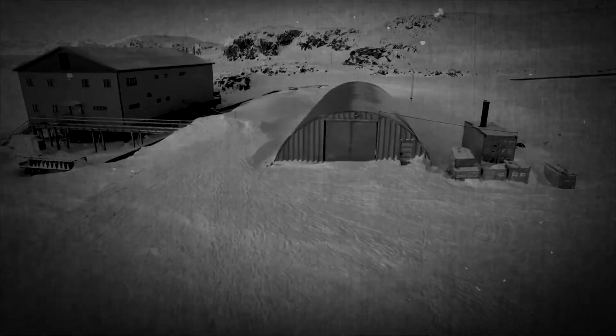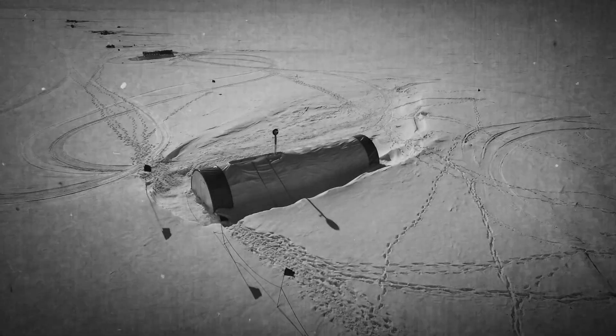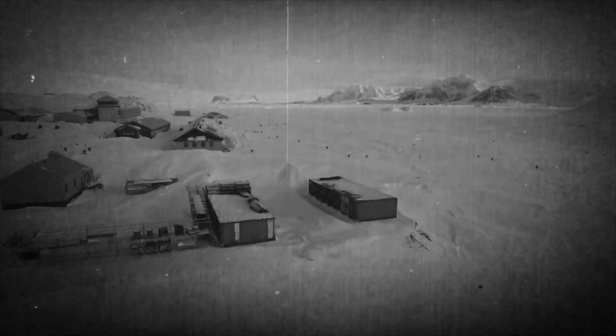I don't know the history of Antarctica. Like, was it always frozen over like that? They're just now discovering that it did, in fact, used to have vegetation on it. There's this theory out there that there is, in fact, a pyramid — what would be the world's largest pyramid — in Antarctica.